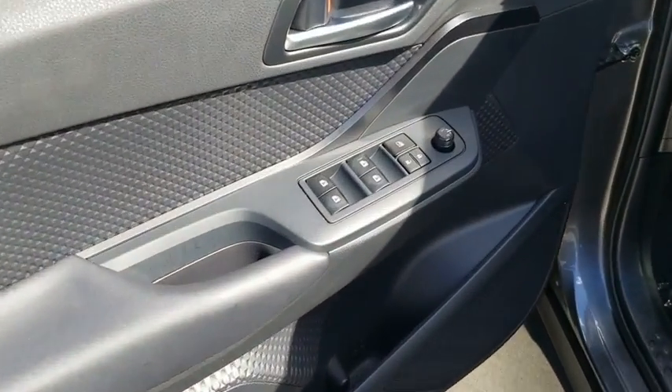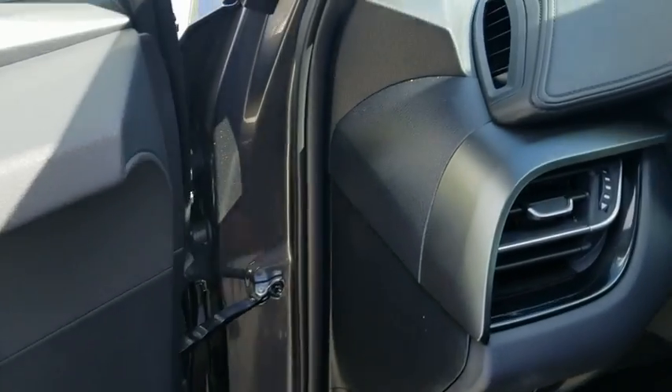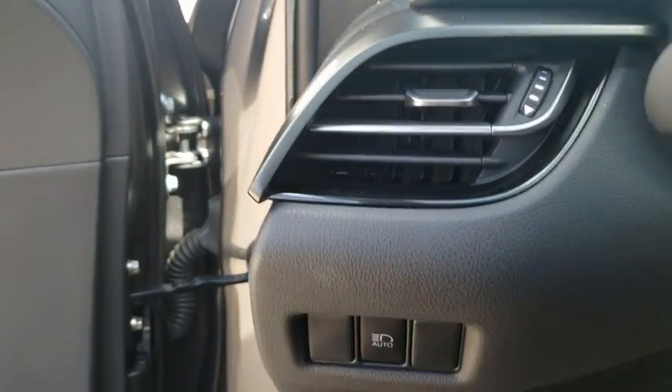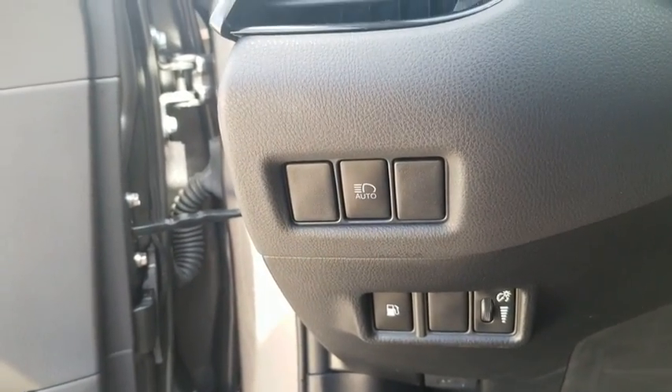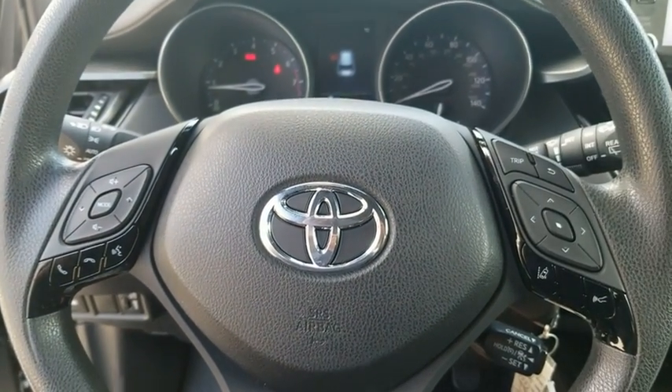Power windows, electronic stability control, brake assist, tachometer, panic alarm, remote keyless entry, rear window wiper, driver vanity mirror, front reading lamps, tilt steering wheel, cloth seats, front bucket seats.